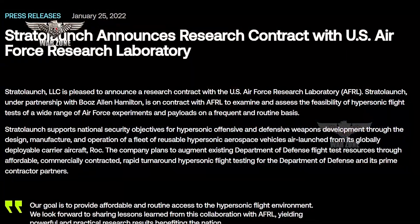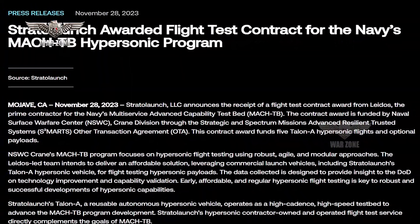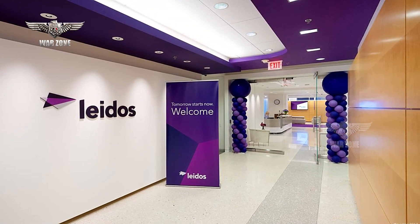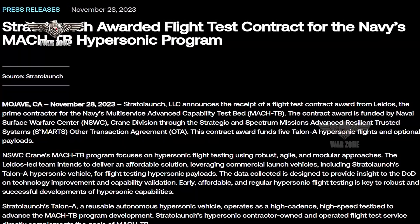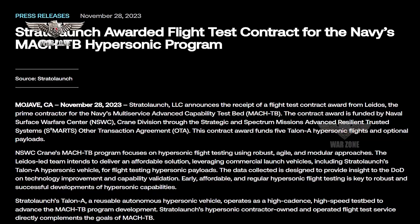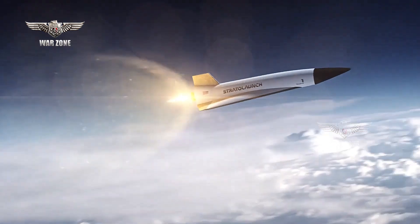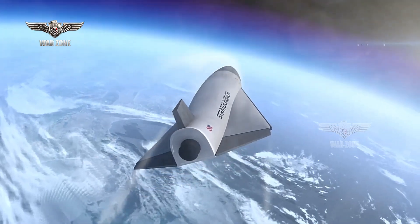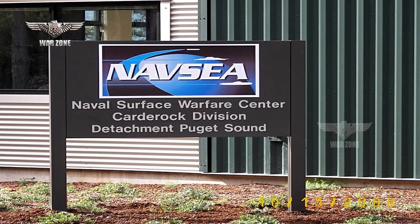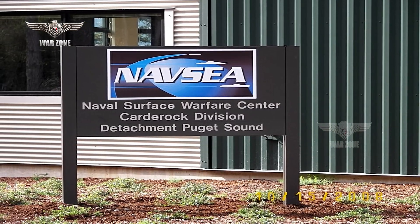More generally, there has been an explosion in demand for hypersonic testing capacity within the U.S. military, also reflected by efforts to re-role retired RQ-4 Global Hawks as Range Hawks under the Sky Range Hypersonic Weapon Testing Infrastructure Program. Other U.S. military agencies have also expressed interest in the Talon A specifically. Stratolaunch announced a contract award from Leidos, the prime contractor for the U.S. Navy's Multi-Service Advanced Capability Test Bed (M8ACHTP) Program. Under that contract, there will be five Talon A hypersonic flights with optional payloads, with funding provided by the Naval Surface Warfare Center via the Strategic and Spectre Missions' Advanced Resilient Trusted Systems Other Transaction Agreement.